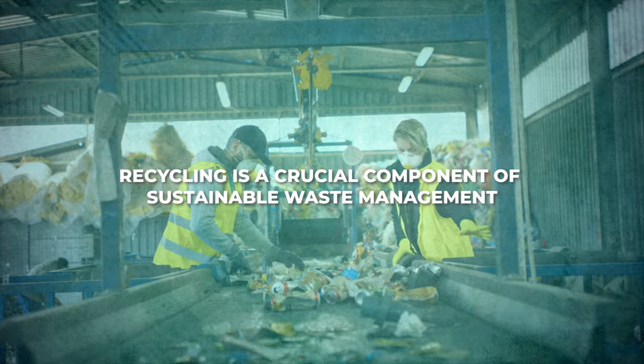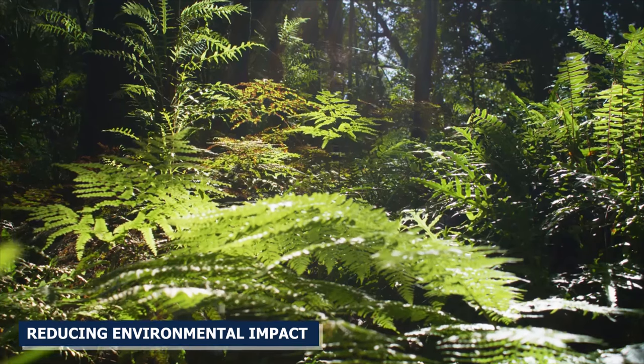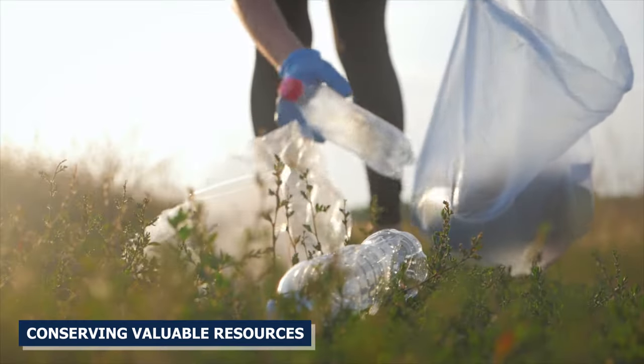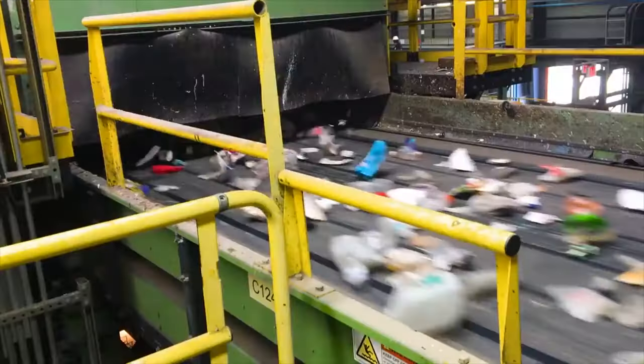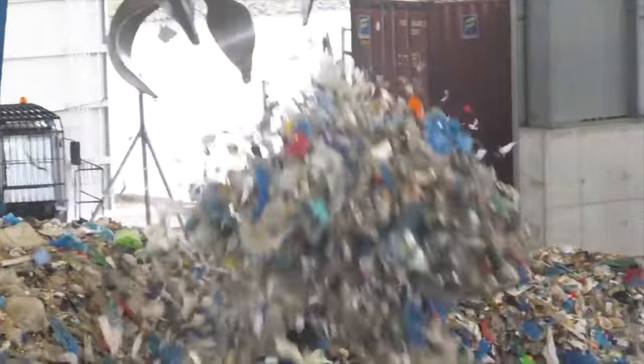Recycling is a crucial component of sustainable waste management, playing a vital role in reducing environmental impact and conserving valuable resources. It involves collecting, sorting, processing, and remanufacturing materials that would otherwise be discarded as waste.